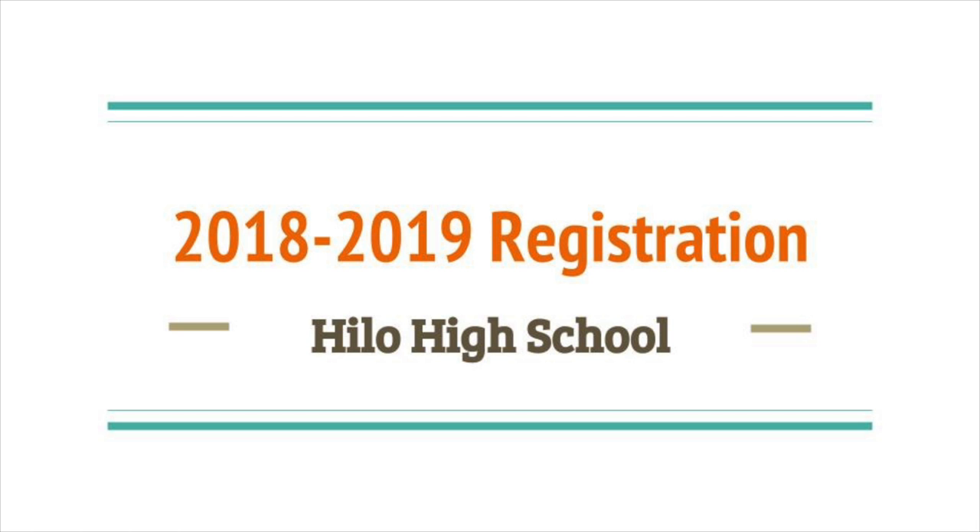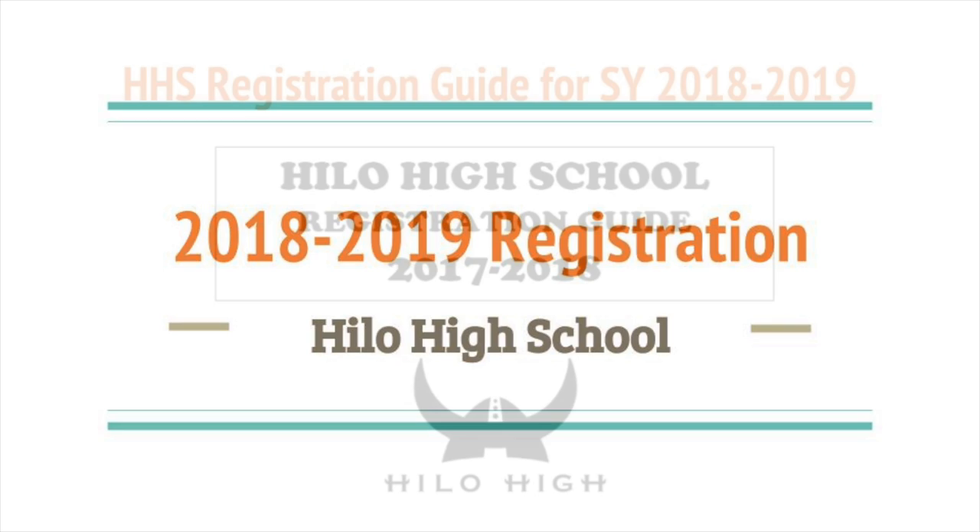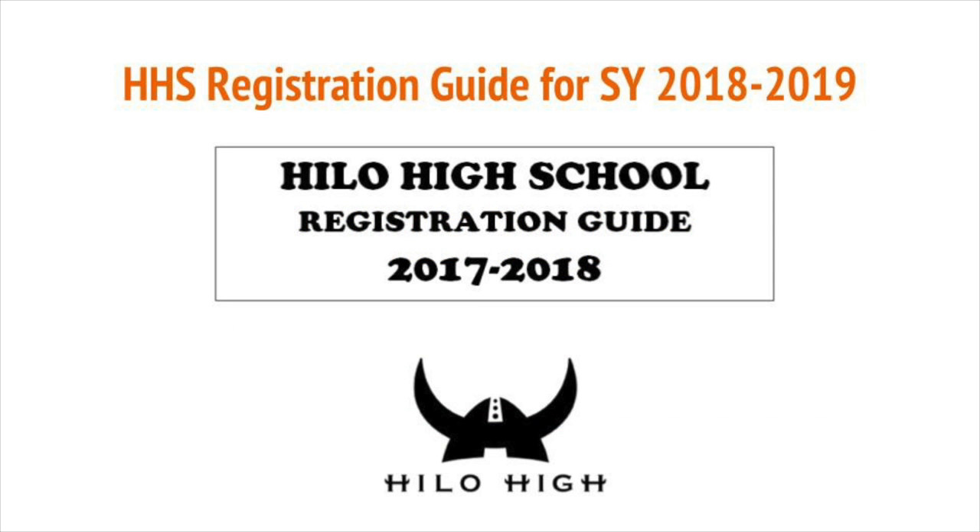In this video, we will be going through the Hilo High School Registration Guide in order to assist you in selecting the best courses to fit your graduation requirements as well as your personal interests. You should have received a copy of the 2017-2018 Hilo High School Registration Guide. We will go through this guide and highlight specific information.